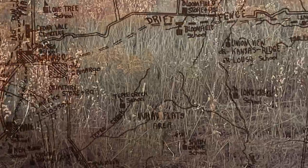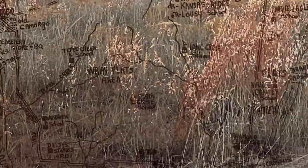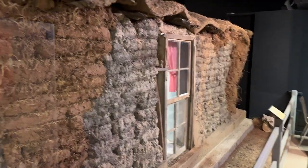In the late 19th century, as settlers pushed westward, they encountered vast prairies devoid of traditional building materials. Faced with harsh weather and limited resources, a unique solution emerged: the sod house.